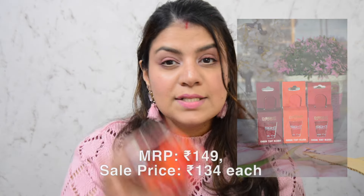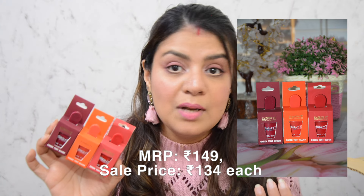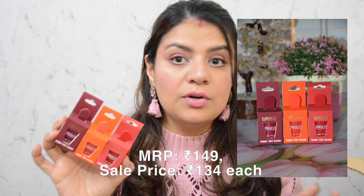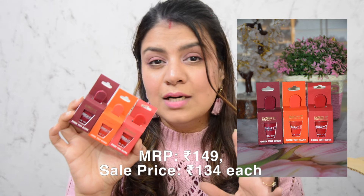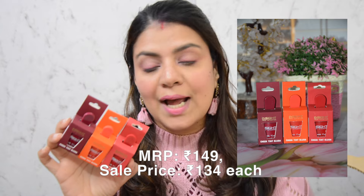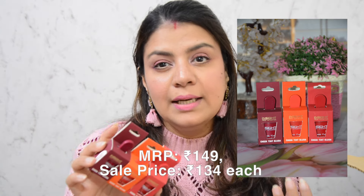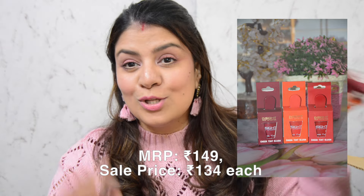The only new makeup product I purchased is a new launch by the brand Insight Cosmetics — their cheek tint blushes. I'm currently loving blushes and enjoying trying new blush formulas from various brands. When I saw that Insight Cosmetics had these cheek tint blushes in a very affordable range, I decided to buy all three to try and talk about them in detail. This is the only new makeup product I bought during the sale.